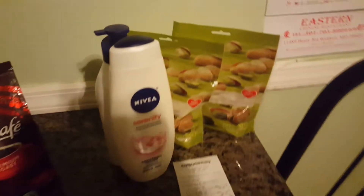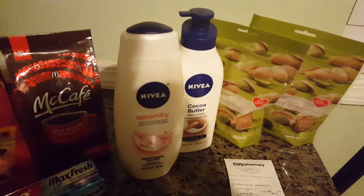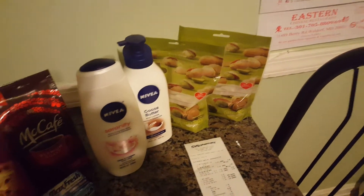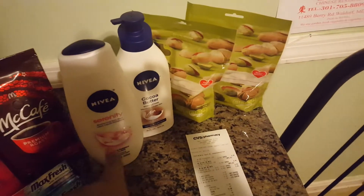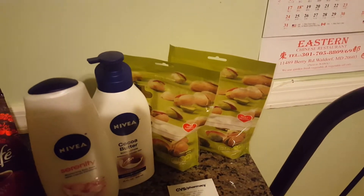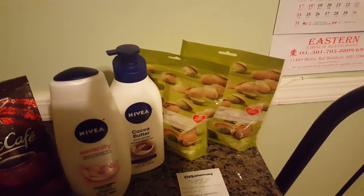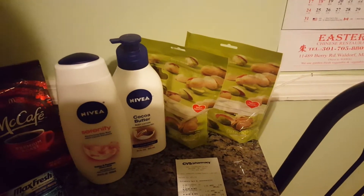What I did today was I went and grabbed the Nivea Serenity body wash and cocoa butter lotion. I did break this up into two transactions so I could maximize my savings as always. The first transaction was the body wash along with the Gold Emblem pistachios — those are really good, I had them last time they were on sale, they're nice and salty and I really like them.